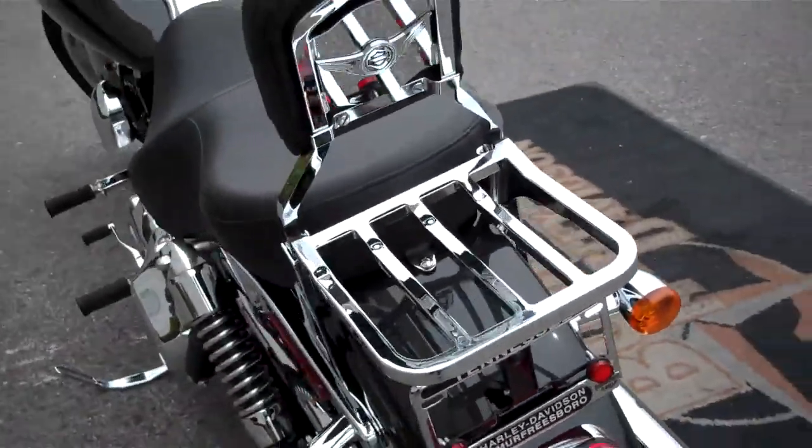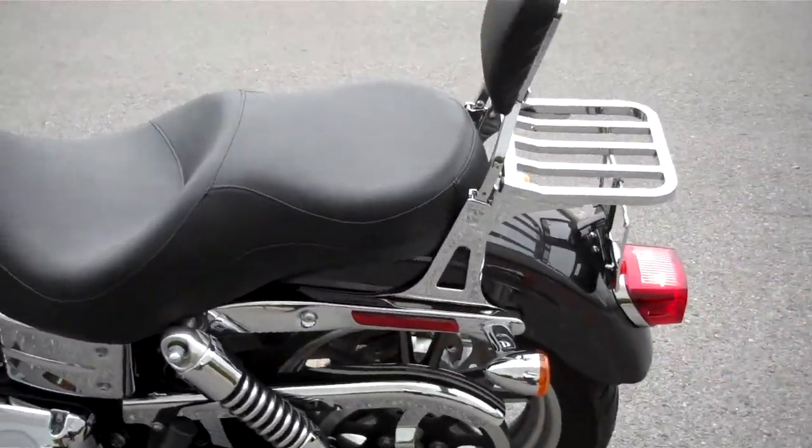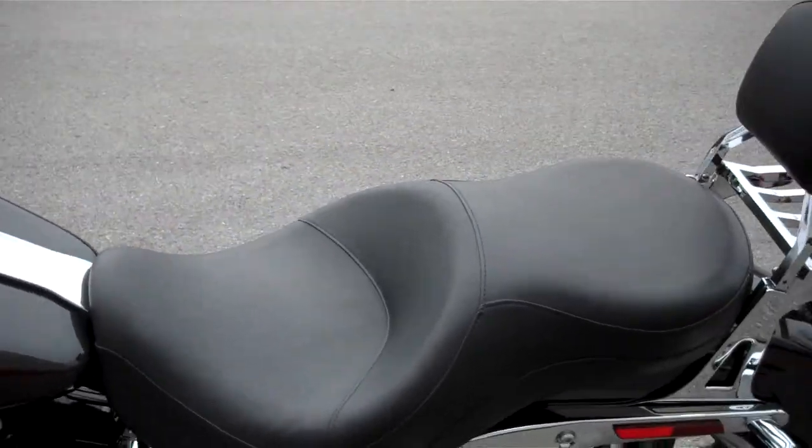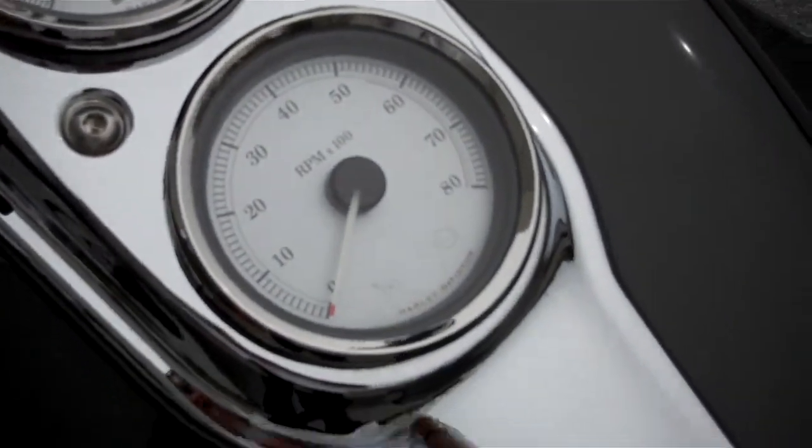Tires are all good. It's a good looking motorcycle. Sundowner touring seat — they changed the seat. Tachometer in the center of the tank to help with shifting.